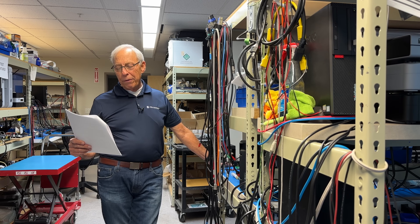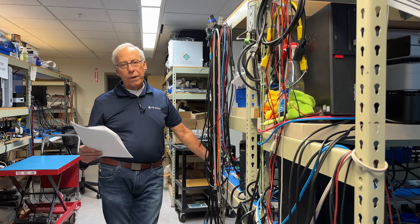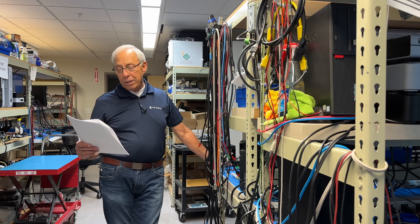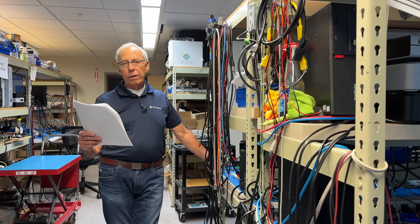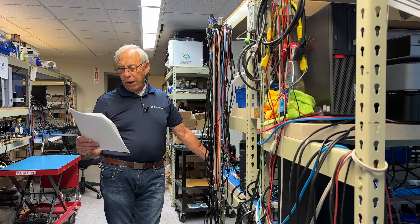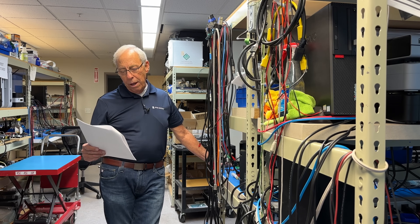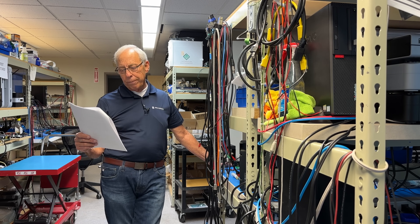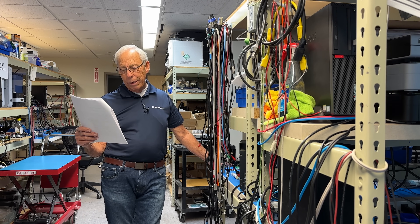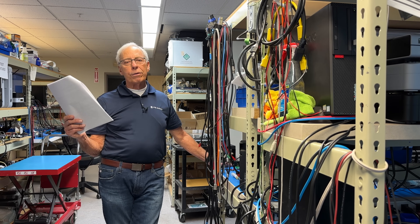My question today is about the need for external power supplies that used to be features of some of the better preamps of the day. In my case, I bought and still have a Counterpoint preamp — it's a nice sounding preamp and I still use it on occasion. I've more recently bought some integrated amps, which of course house the power supply, preamp, and amp in a single box. Honestly, I can't detect any detriment to the single box approach. Has the need to isolate the power supply been made obsolete by modern technology, or is there still merit to doing so?